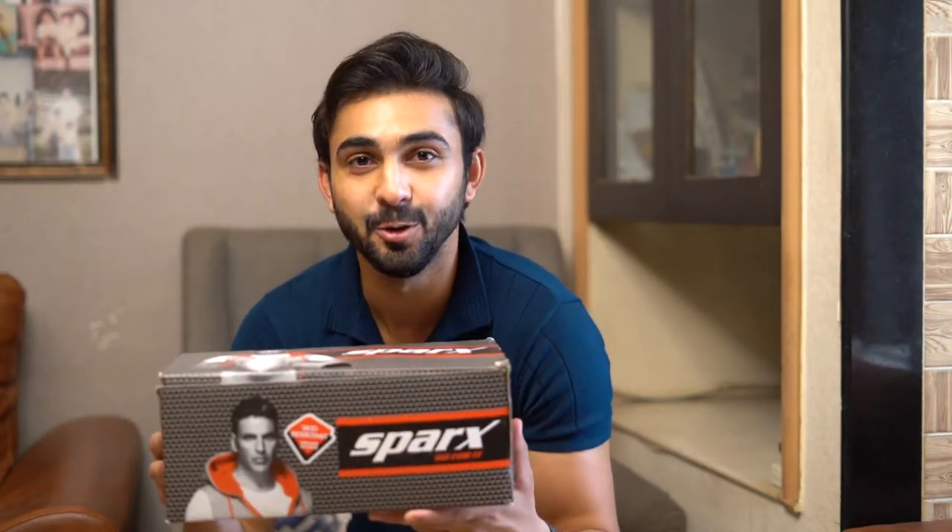Hey guys, so my fashion game has upgraded to a whole new level and the credit goes to the new Sparks SS557 sandals from their newest spring summer collection from 2021.